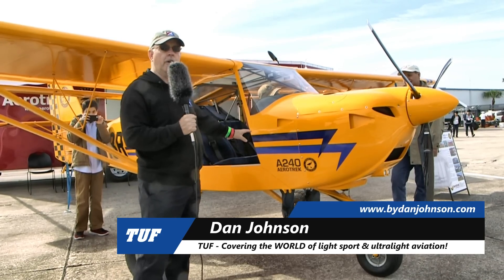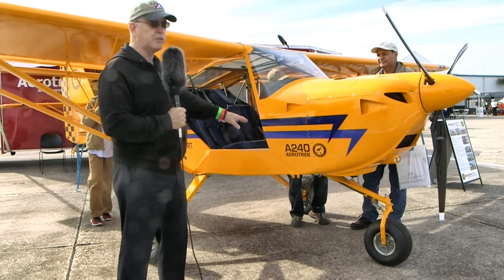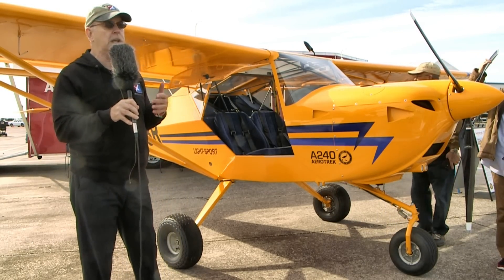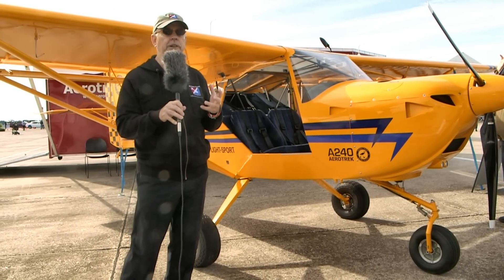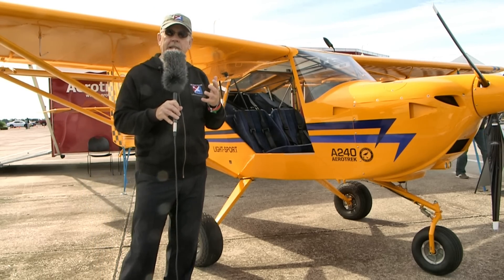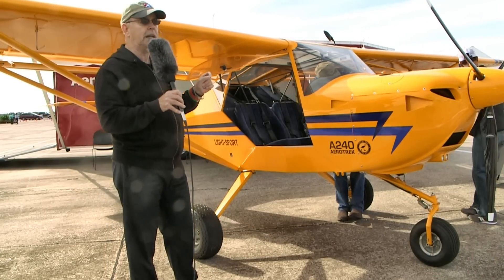Here at Sebring we got a chance to fly the Aero Trek, and this one's the A240. The model number A240 means the tricycle gear version; there's also an A220 model which is a tail dragger. The Aero Trek has been in the market since nearly the beginning, represented by Rob Rollison, who has experience with many other companies and is a very careful, deliberate person who finally arrived at this one as his best choice. This aircraft comes out of the Czech Republic — a fairly small but very steady company with the same employees over many years, taking pride in doing the job correctly.